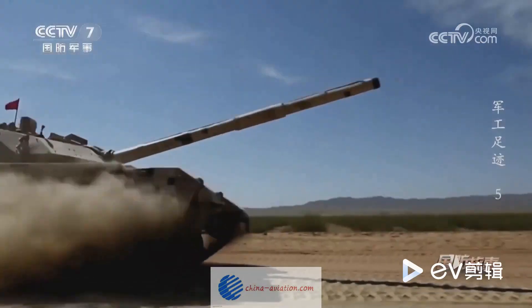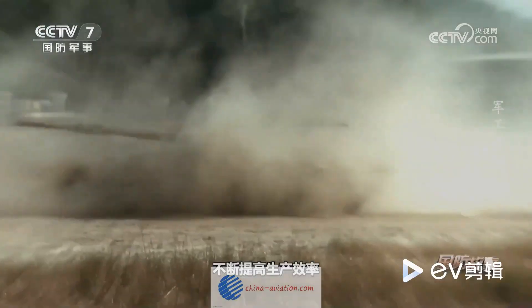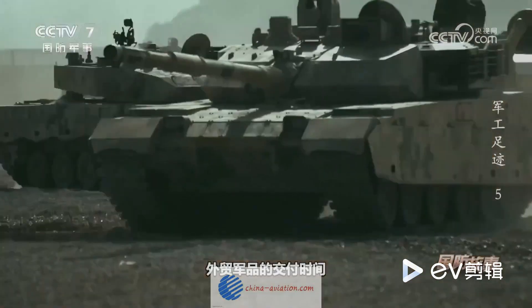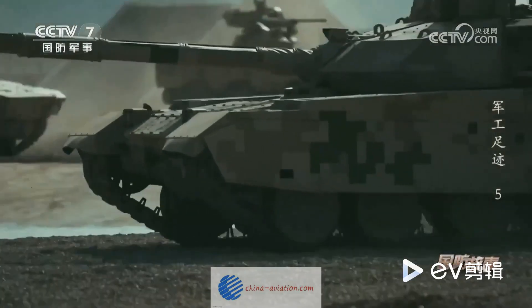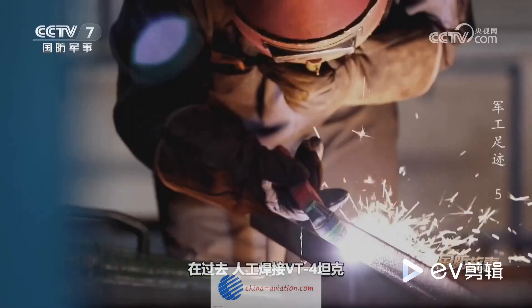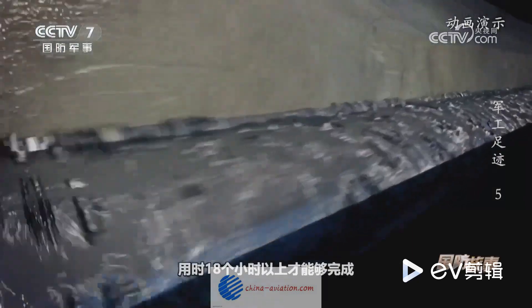In the world of armored warfare, China stands as a titan. Its advancements in tank production technology are nothing short of awe-inspiring. One of the most compelling examples of this prowess is the VT-4 main battle tank — a behemoth of modern warfare and a testament to China's innovative spirit and relentless pursuit of technological superiority on the battlefield.